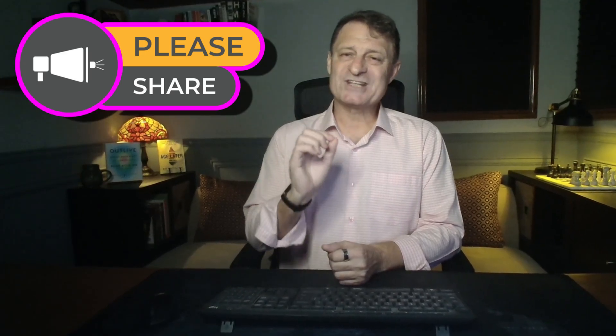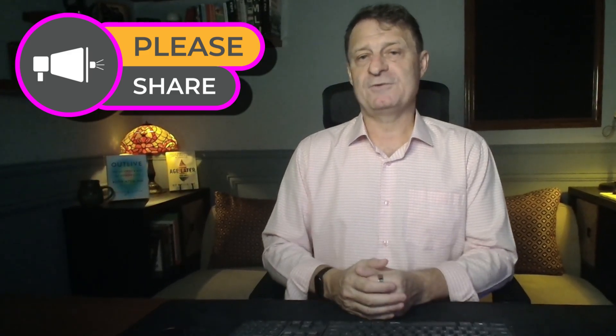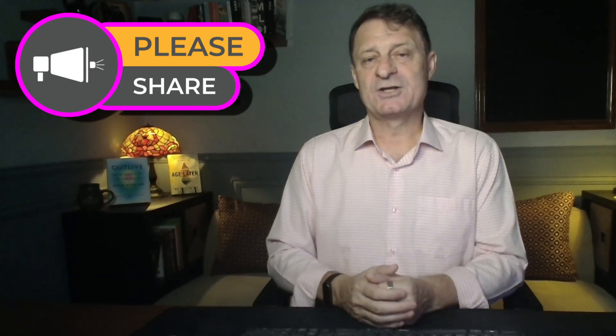Well, I hope you found that interesting and informative. Please let me know in the comments below which is your NAD booster of choice. And having now watched this video, are you considering gathering more information on a different NAD booster, possibly with a view to changing? I know that I certainly am.